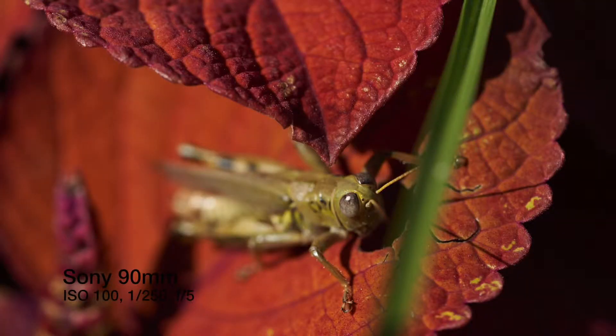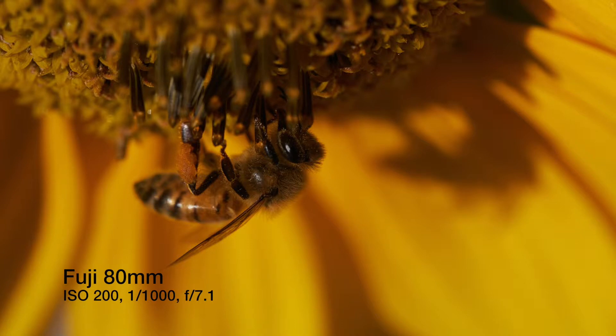One thing that changes when we talk about these focal lengths is something called the one-to-one ratio. Macro lenses are defined by being able to hit the one-to-one ratio, meaning the size of an object in real life is the size it shows up on the sensor. To be called a macro lens, you must hit the one-to-one ratio. Generally speaking, the more telephoto you shoot, the farther away you are when you hit one-to-one. The 60mm hits it at 0.18 of a meter, while the Sony lens hits it at 0.3 of a meter — a meaningful difference in working distance.